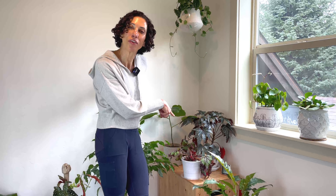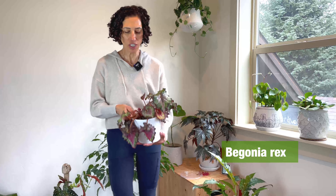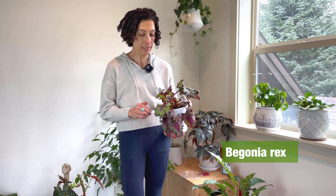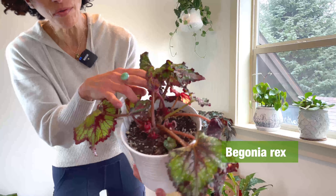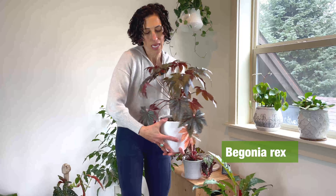Moving over to the corner, I have two Rex begonias. This one is called Jurassic Watermelon — he spent the summer outside, so he's just transitioned inside and he's not very happy. He's kind of crispy, but Rex begonias take well to a hard trimming. I can prune him all the way back, and if you look inside there's new growth happening, so he'll come back fine. This other begonia — I don't know the name of the variety — lived inside all summer and is super happy.